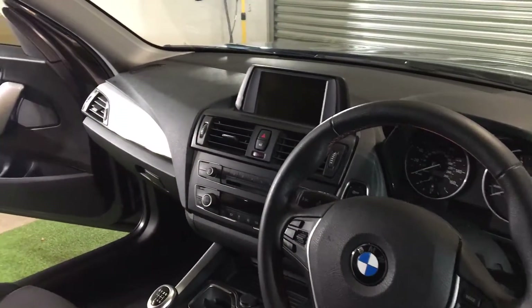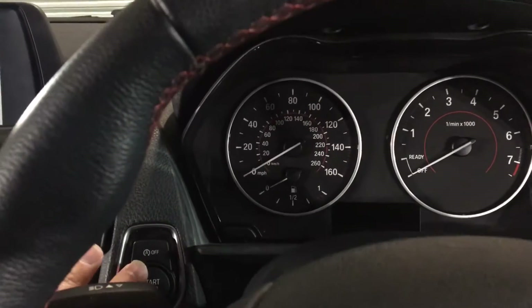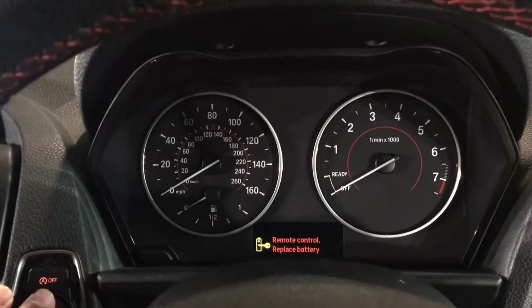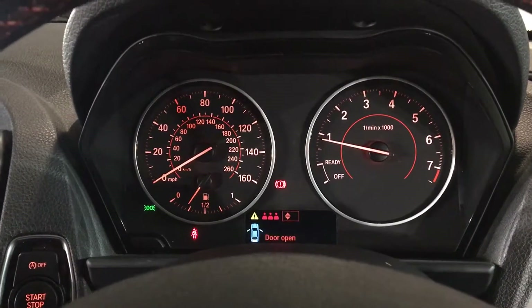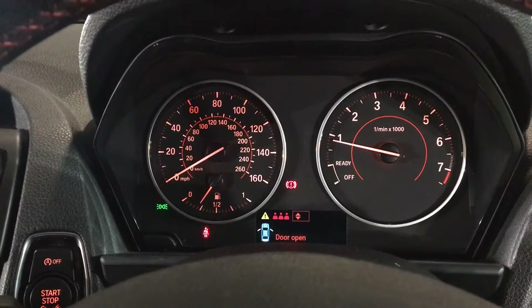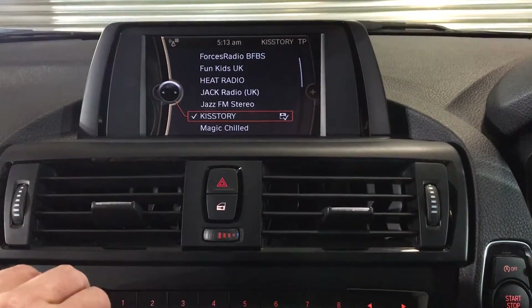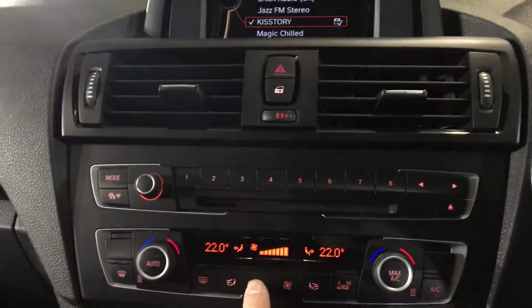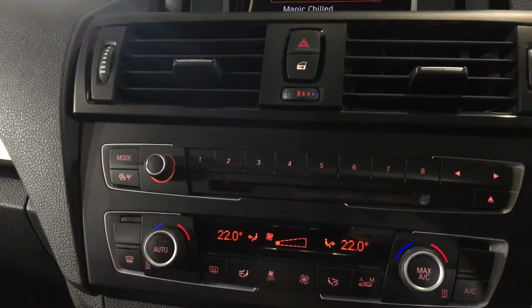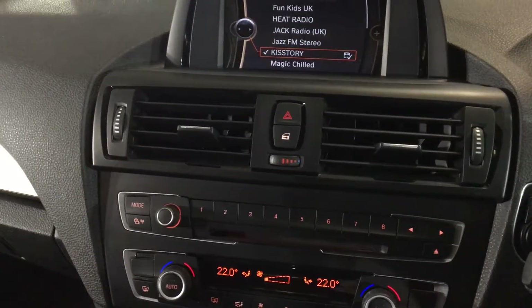Now, keyless start — the battery does need replacing in the key, which I've got the battery for and will sort before sale. Depressing the clutch, all the warning lights go on and then as you can see all the warning lights come off — and she starts first time. Everything in here works: the radio works, the heater blows nice and hot, the air conditioning blows nice and cold, and everything works exactly as it should.